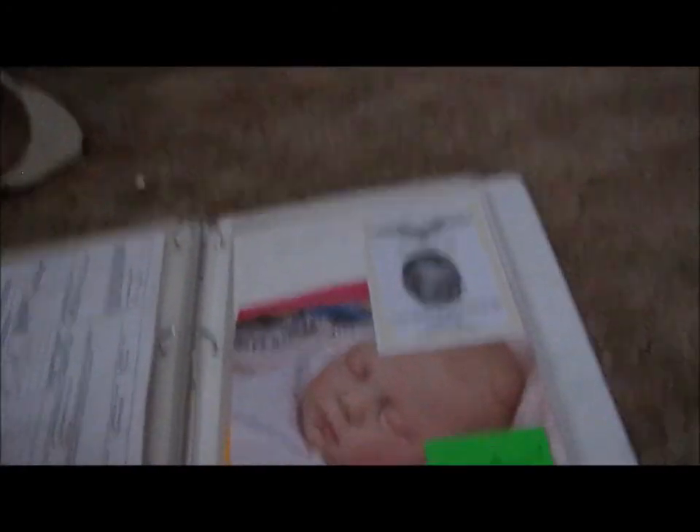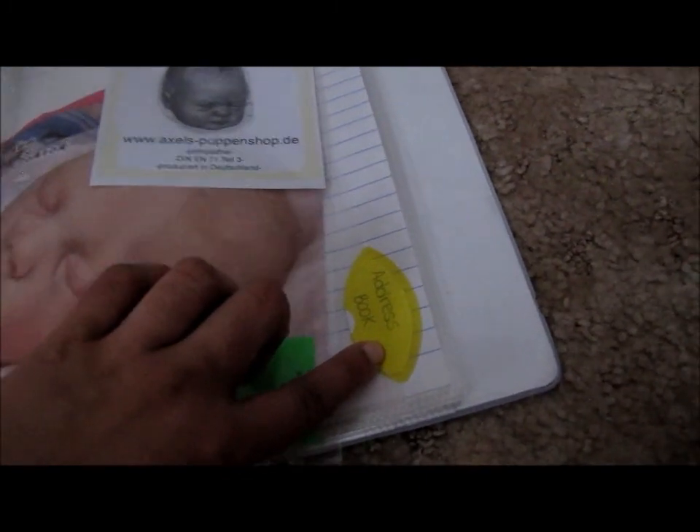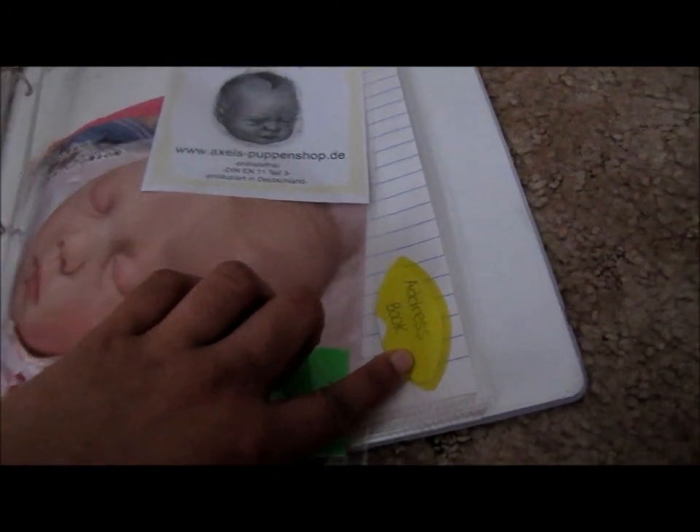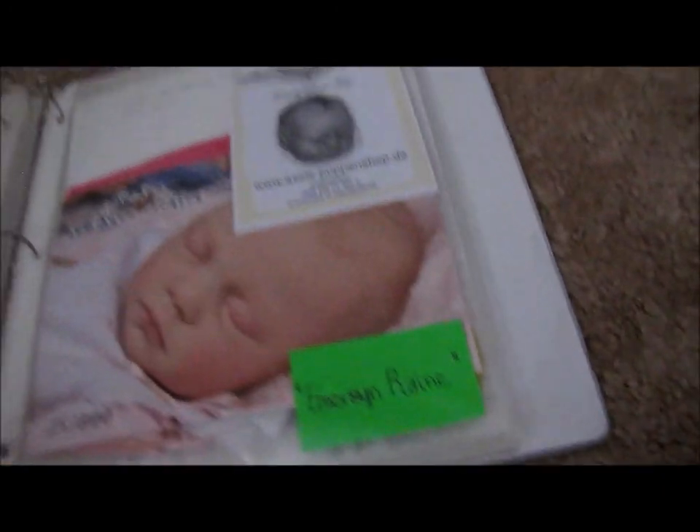Then there's an address book — I won't show you guys because it has people's addresses. But there's a section for people's addresses, for people who've sent me letters and stuff like that, so I can send stuff back. When Easter or something rolls around, I can just look at my address book and send out cards.